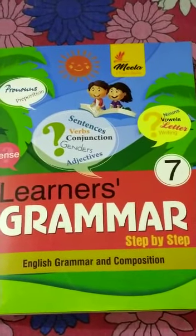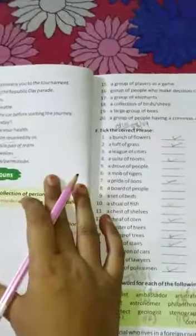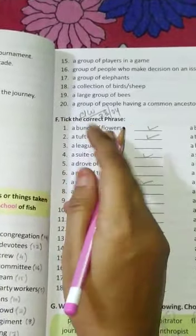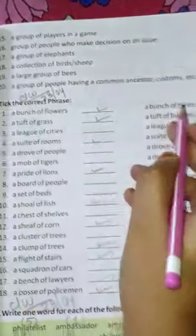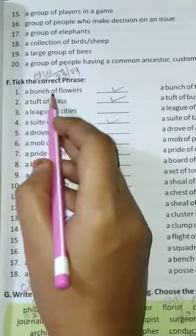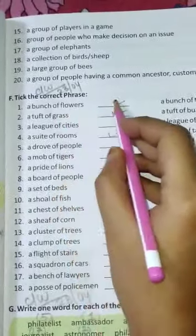Hello students, I am your Class 7 Grammar teacher, Johi ma'am. Today I will give you the classwork: Exercise F — tick the correct phrases. You can see many phrases given here. In number one, a bunch of flowers and a bunch of trees are given, so the correct option will be a bunch of flowers.